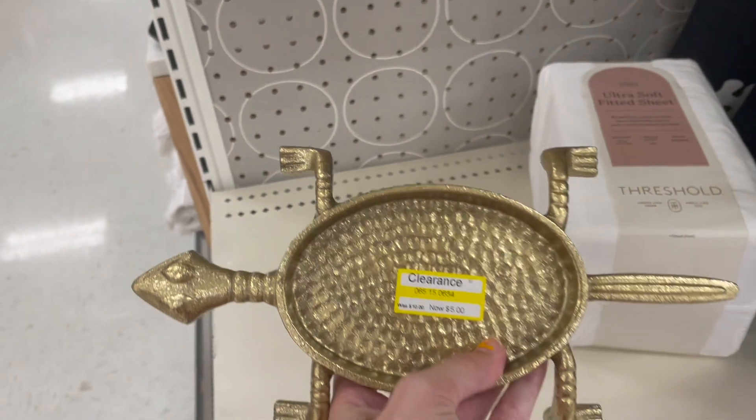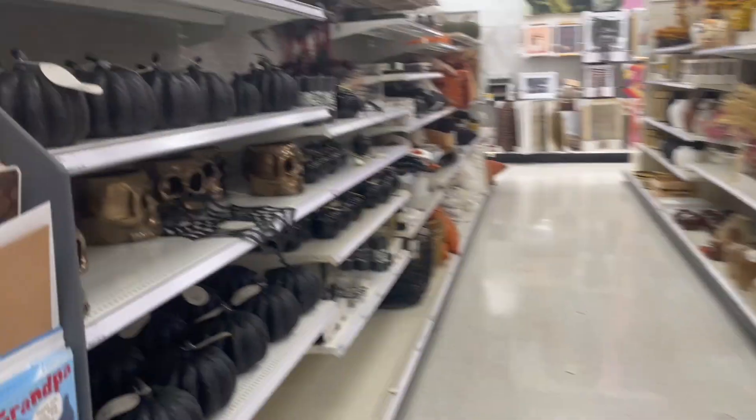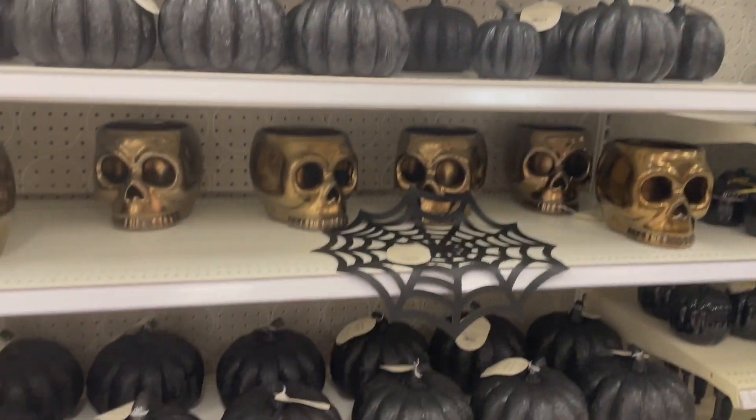I thought this was part of the Halloween section but I guess it's not. We had these pillows — they sold like hotcakes, guys! And these — oh, this all smells so good.